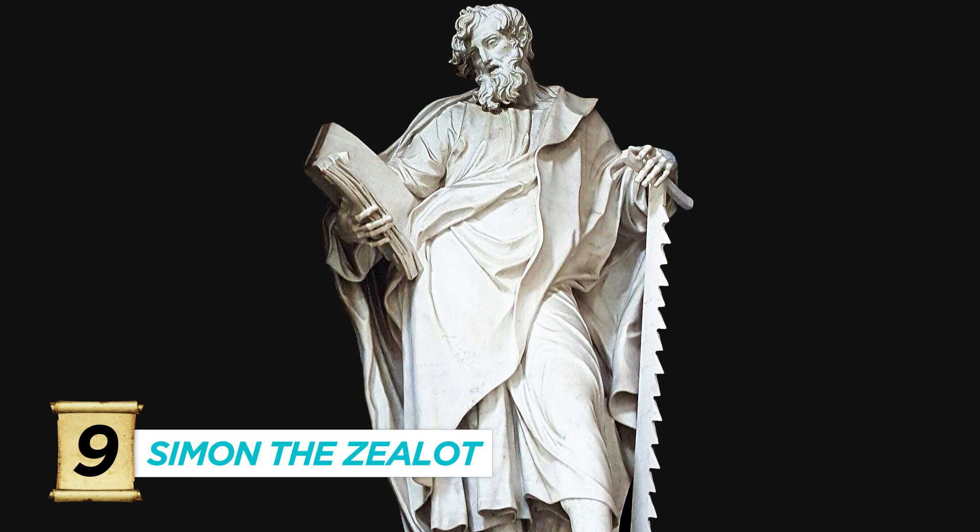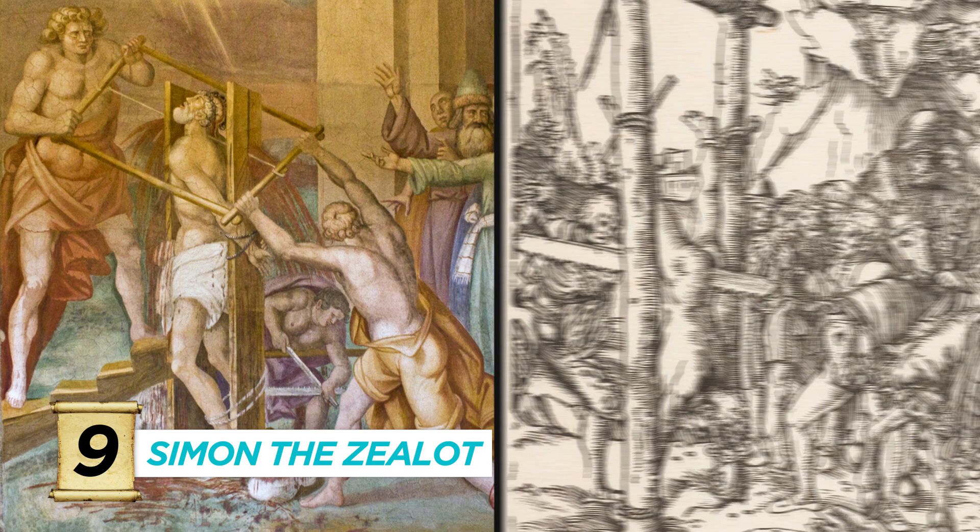Number nine, Simon the Canaanite, Simon the Zealot, Simon the rather obscure. This guy can be seen carrying a saw. Not coincidentally, he died by being sawed in half — from either top to bottom or bottom to top — with his buddy Jude Thaddeus.